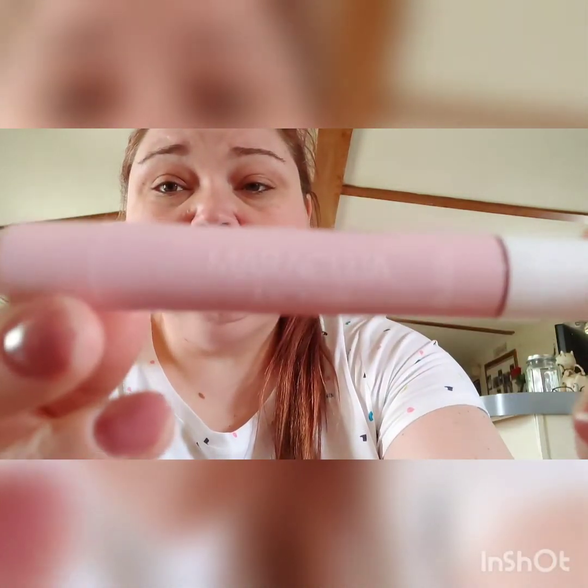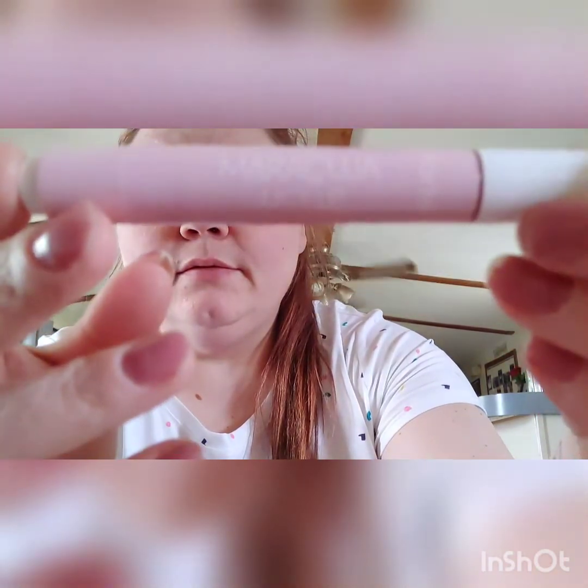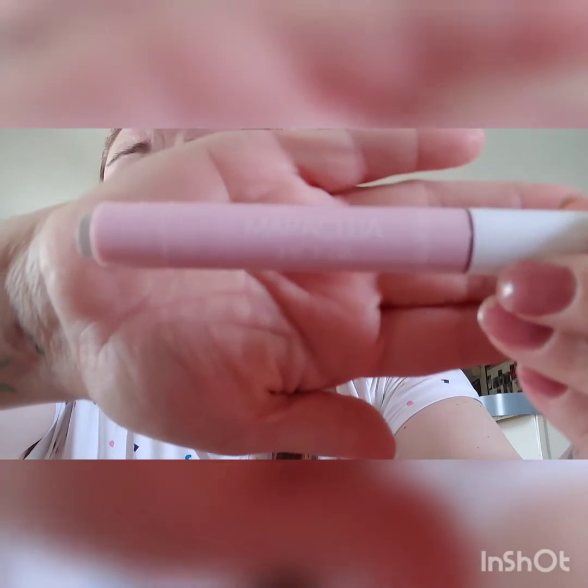The next item I chose was from Tarte — it is the Maracuja Juicy Lip Color in the color Rose. There's obviously a theme here, everything is rose colored. It's a really pretty color, like a gloss with a little bit of tint, and you click it to get it to rise up. That's what the color looks like.